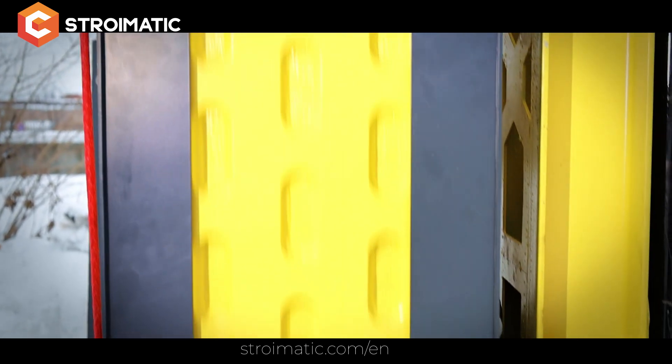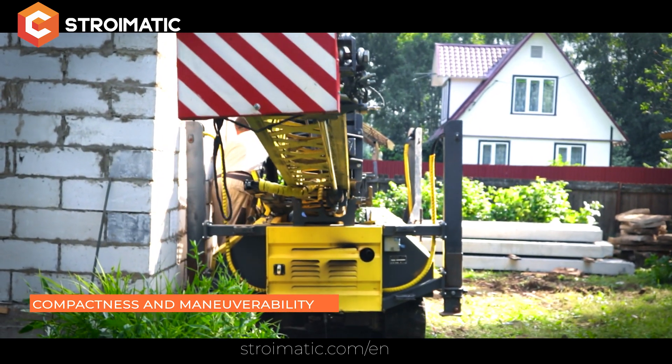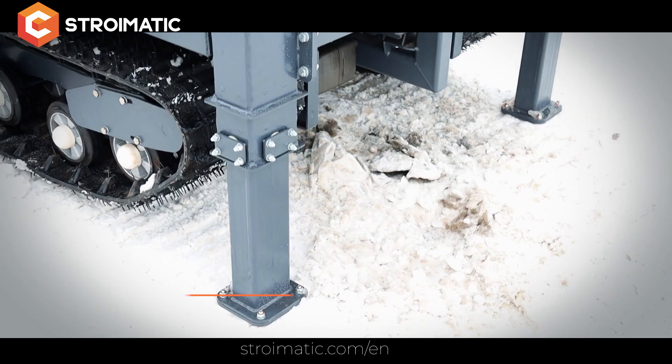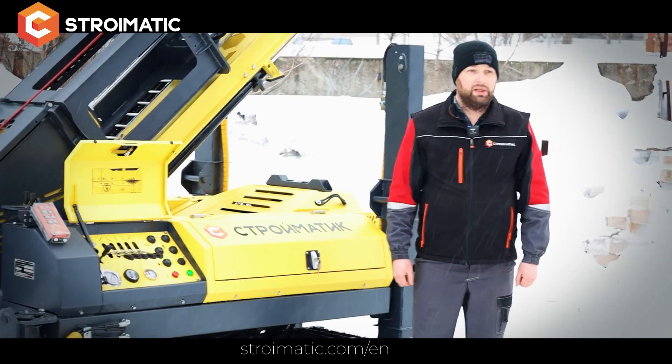The 620 kilogram hammer provides an impact force of 8.8 kilojoules. The compact dimensions allow the pile driving rig to work in inaccessible places and in densely built-up areas. The sliding outriggers allow operating on slopes of up to 25 degrees.